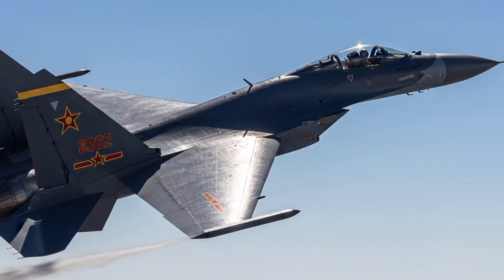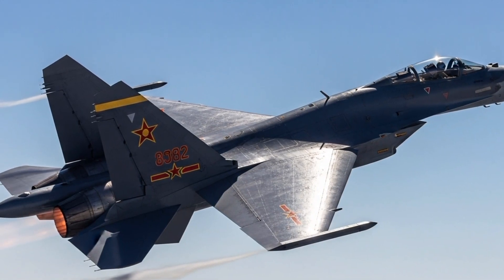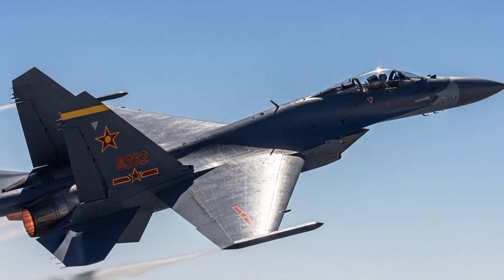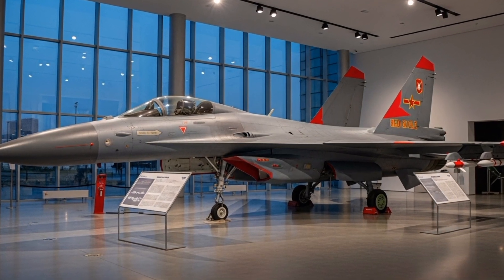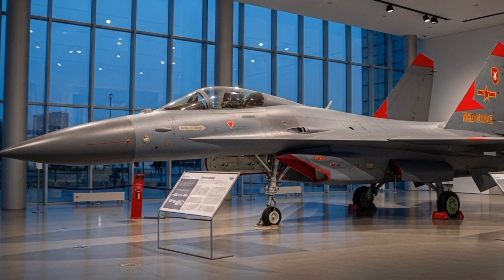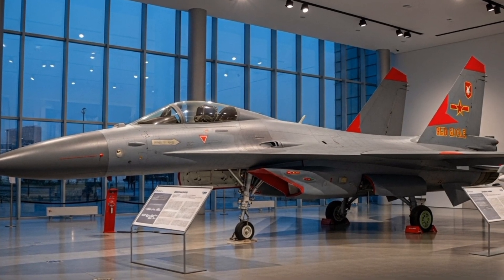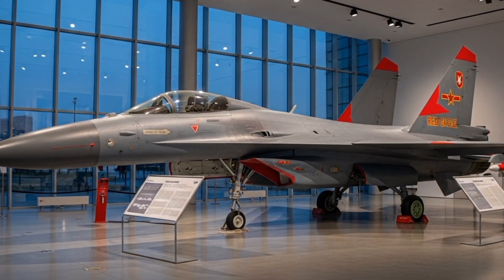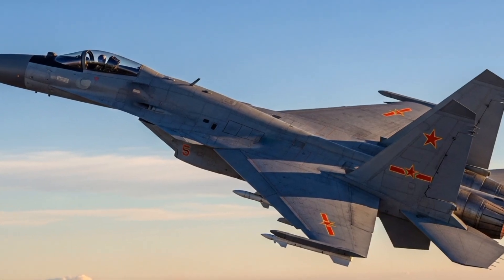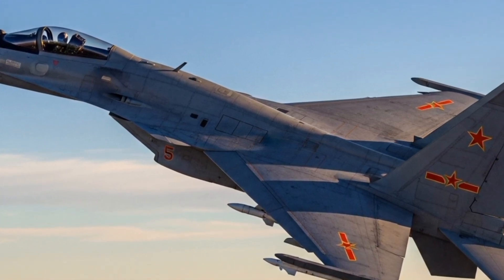One of the most striking aspects of the J-16 is its airframe design. It retains the classic twin-engine, twin-tail, and canardless configuration of the Su-27 family, which provides excellent manoeuvrability and range. However, Chinese engineers have incorporated significant upgrades, including the use of composite materials to reduce weight and radar cross-section. While not a stealth aircraft in the same sense as 5th generation fighters, the J-16 features radar-absorbent materials and design tweaks that lower its detectability. The airframe is also reinforced to handle heavier payloads and extended high-G manoeuvres, making it suitable for both precision strike missions and dogfighting scenarios.